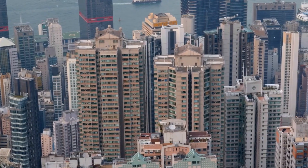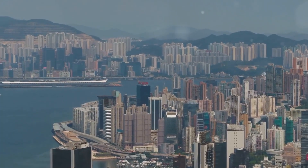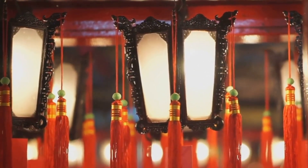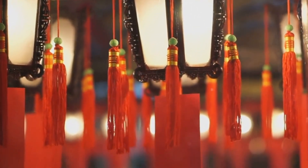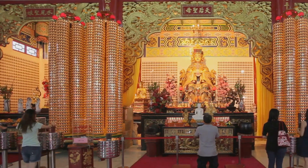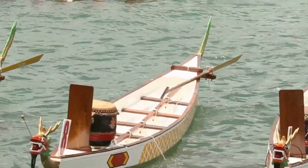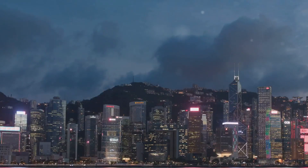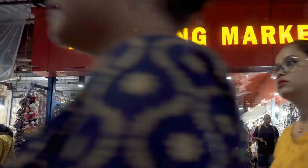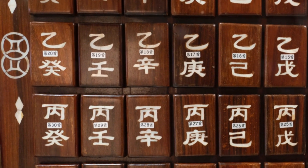Beneath its modern exterior, Hong Kong is a city steeped in history and tradition. Visit the Man Mo Temple, one of Hong Kong's oldest and most important temples, dedicated to the gods of literature and war — the air is thick with incense and its ornate decorations are a sight to behold. Experience the energy of the Cheung Chau Bun Festival, a unique tradition involving a race to climb a tower of buns, a colorful testament to Hong Kong's enduring cultural heritage. For local arts and crafts, head to the Cat Street Market, where you can find traditional Chinese calligraphy, paintings, antique furniture, and jade jewelry.